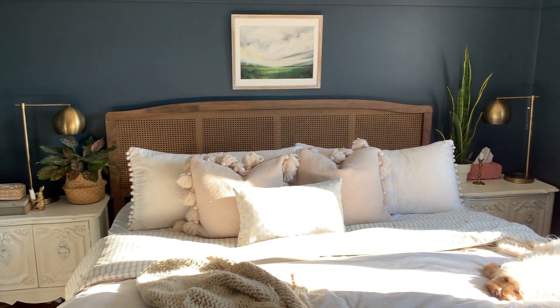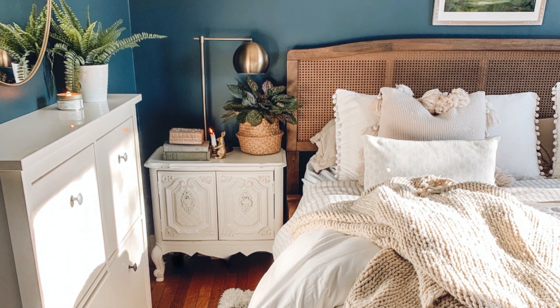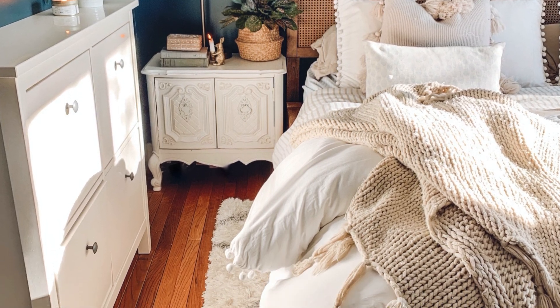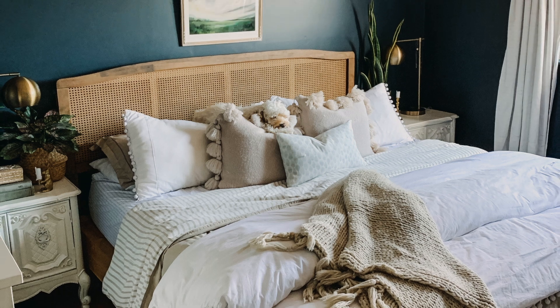Thank you for following along with us at The Beauty Revival. I hope you enjoyed this bedroom makeover. You can also find us at thebeautyrevival.com and on Instagram at the.beautyrevival. Have a great day!